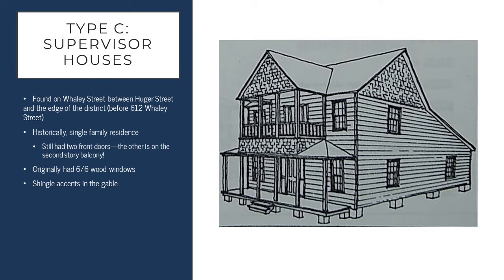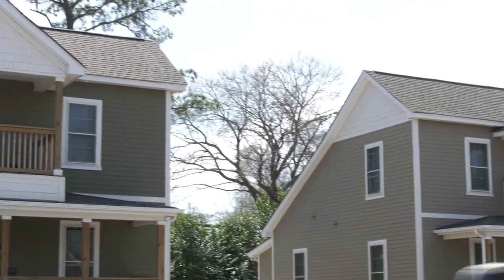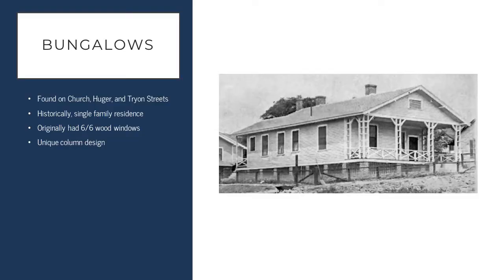Those first three house types — the type A salt box style house, the type B gable houses, and the type C supervisor houses — were all constructed while W.B. Smith Whaley owned both the Granby and Olympia mills, representing the first phase of development. The last historic house type within the Granby area are the bungalows, found on Church, Hugee, and Tryon streets on the last lots to be developed closest to the mills. Like the type C houses, these were historically single family residences. One of the things that makes these structures unique is their column design — many columns were lost, but one house on Church Street recently had those columns restored.